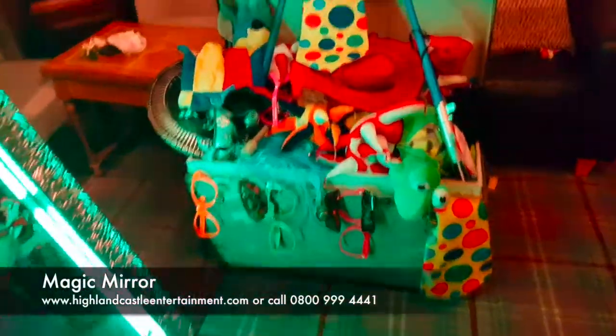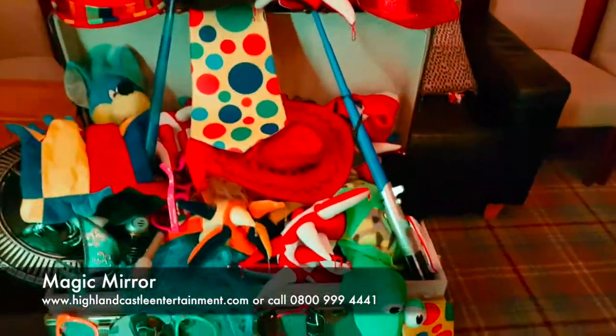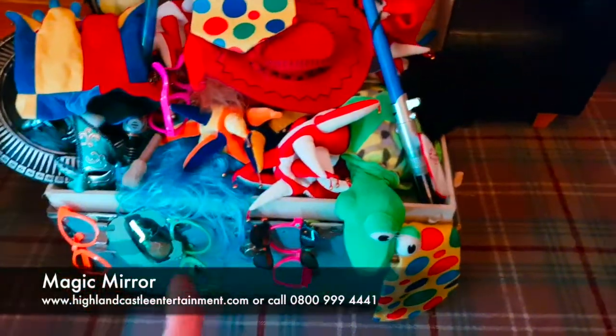So these are our props here — this is just some of them, we do have more believe it or not. There are more props underneath there as well.